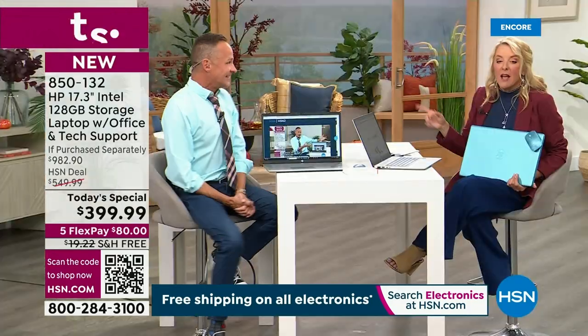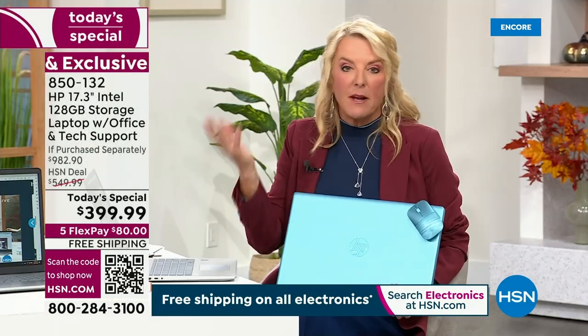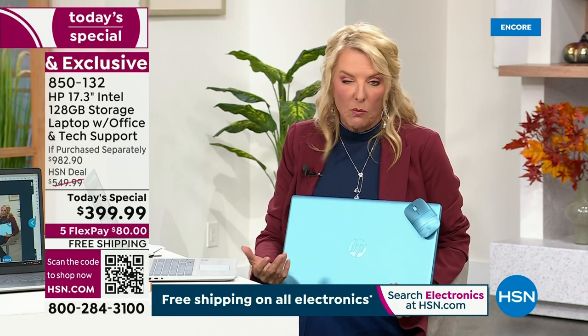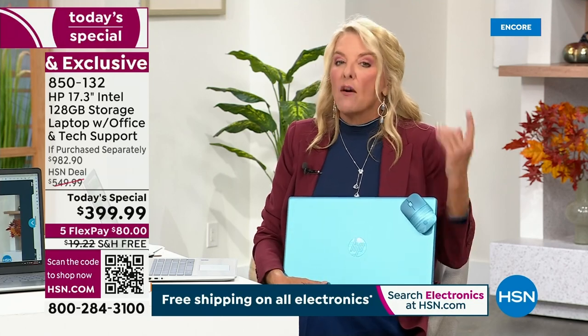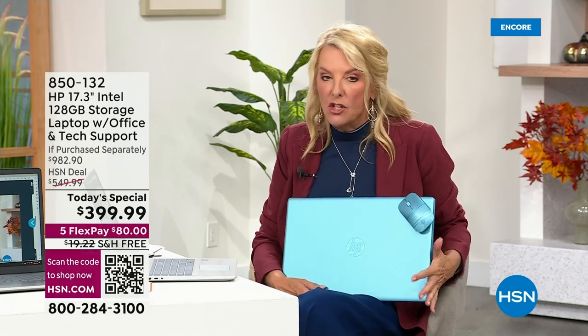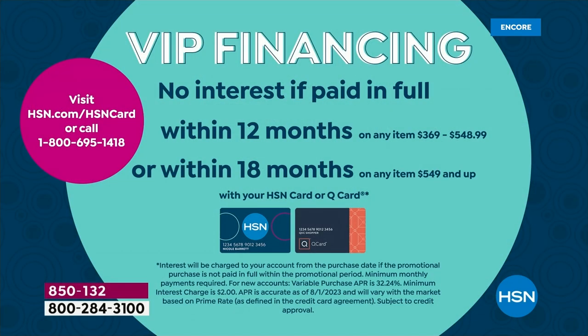Tonight — and you've got five months to pay it off. You get $80 per month, five months to pay it off, you're going to get it right away. If you have our HSN card, this gets even more interesting — because of the price point, you have no interest for 12 months.